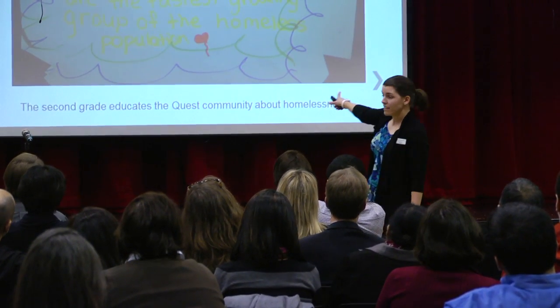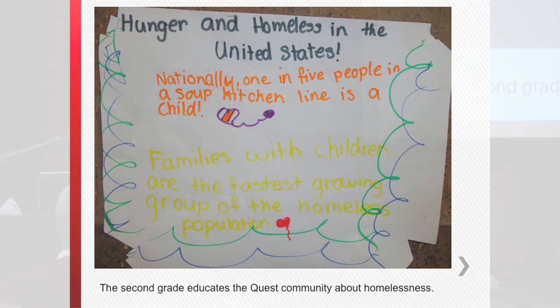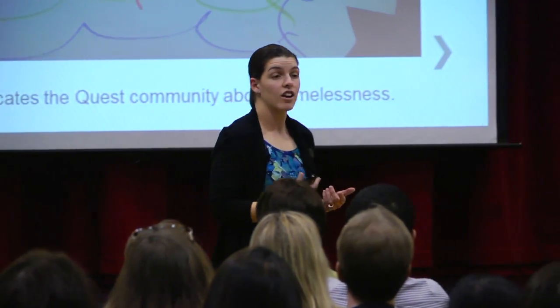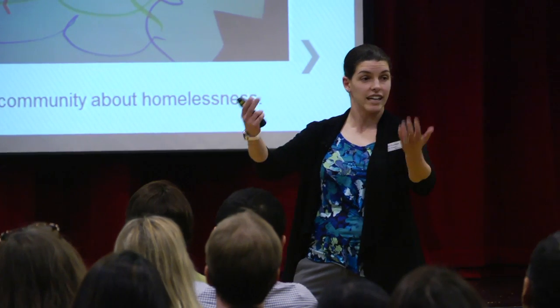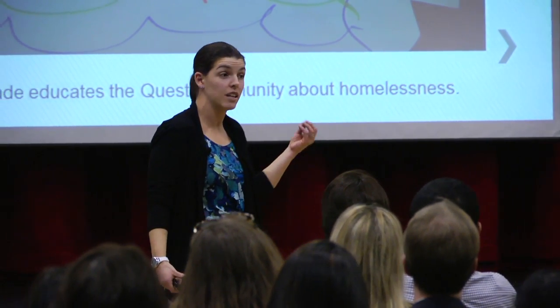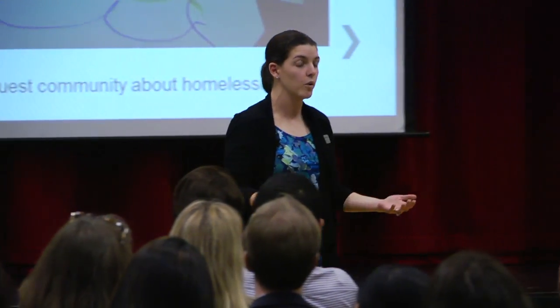For example, if you look at this sign, it was done by a group of second graders. They are currently learning about hunger and homelessness. They created something for the Quest community to teach others about hunger and homelessness. It says: nationally, one in five people in a soup kitchen line is a child, and families with children are the fastest growing group of the homeless population. They're not only learning about hunger and homelessness — they're also using their writing skills, marketing skills, and math skills, working with a ratio that you don't normally see until way beyond second grade. Service learning ties all those academic ideas into serving the community.